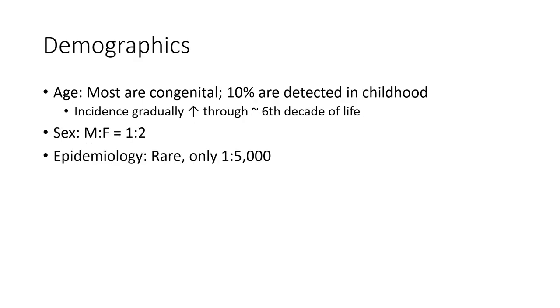Regarding demographics and age: most common symptoms manifest with 10% detected in children. Incidence gradually increases through six decades of life. Male-to-female ratio is 1 to 2. Epidemiology: can be rare, only 1 in 5,000 to 7,000.